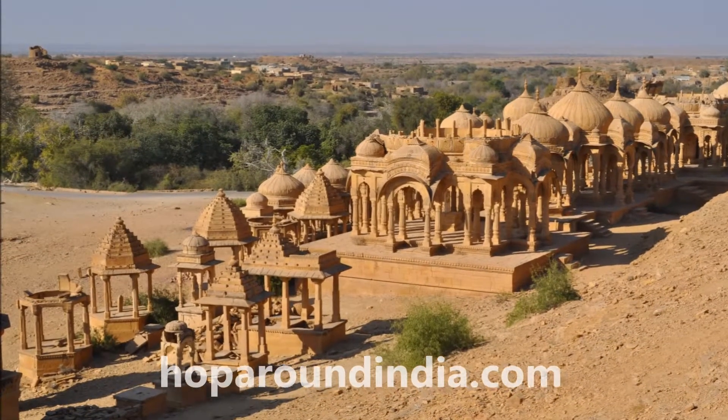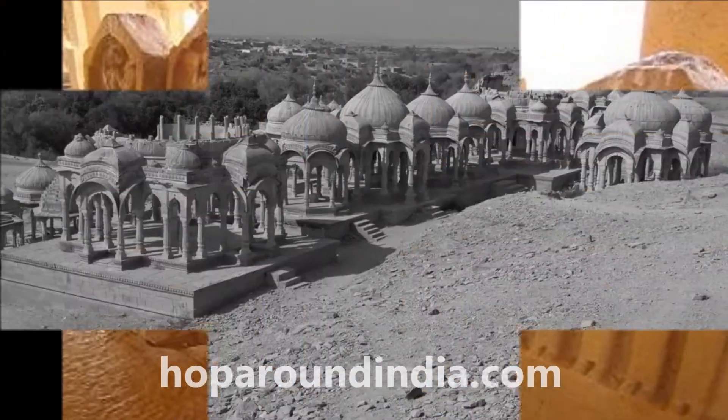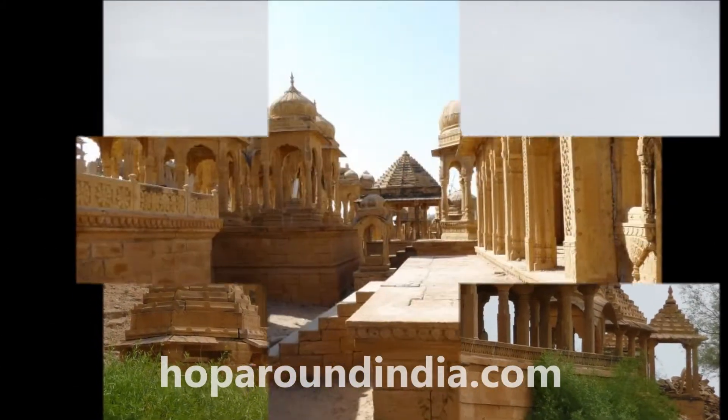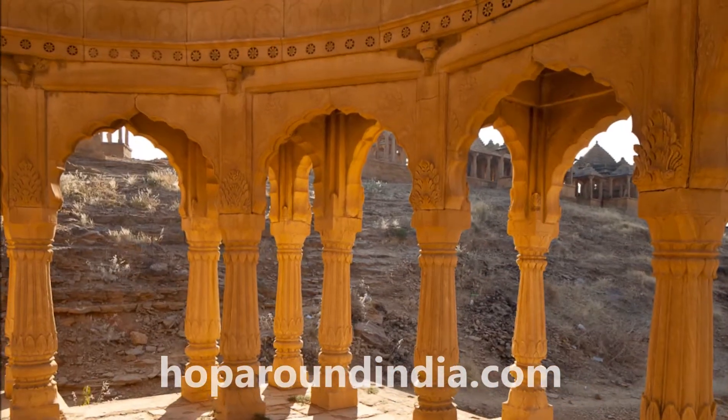The solid blocks of stones were used to build this dam, which is about 1200 feet long and 350 feet wide. After a tiring tour of various places of Jaisalmer, the peaceful and quiet view of these cenotaphs is really relaxing.